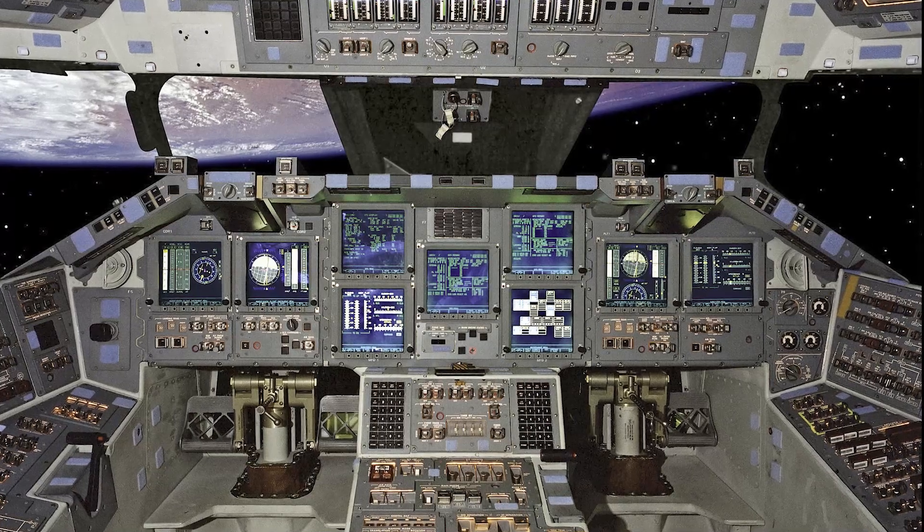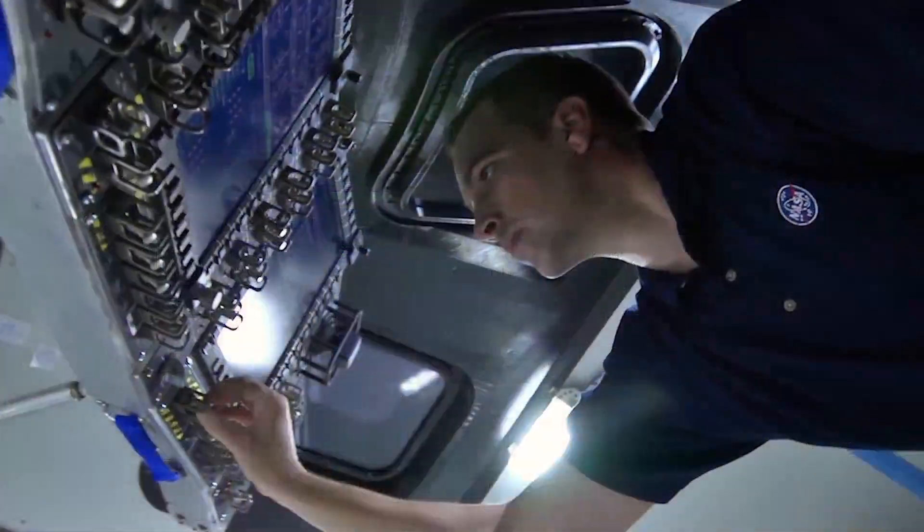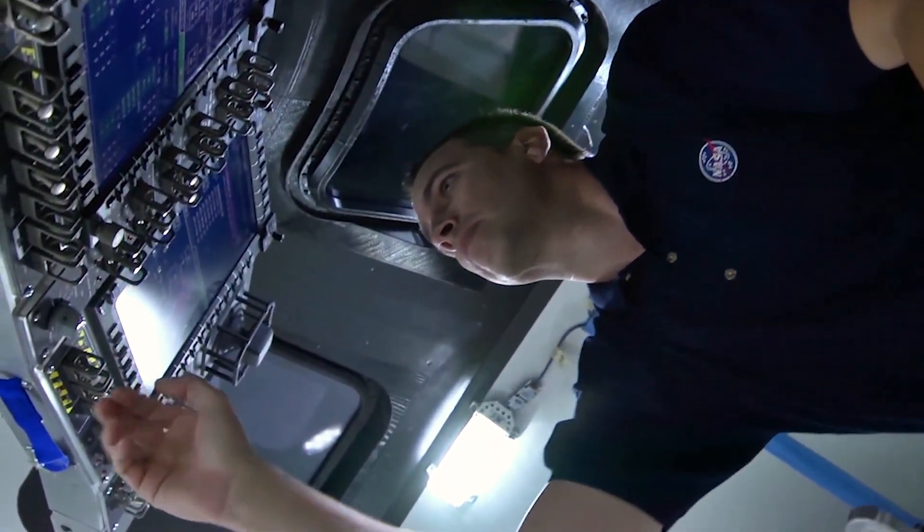Compared to the space shuttle, which had over 1,200 switches, controls, and circuit breakers, Artemis astronauts will have much less — only about 63.